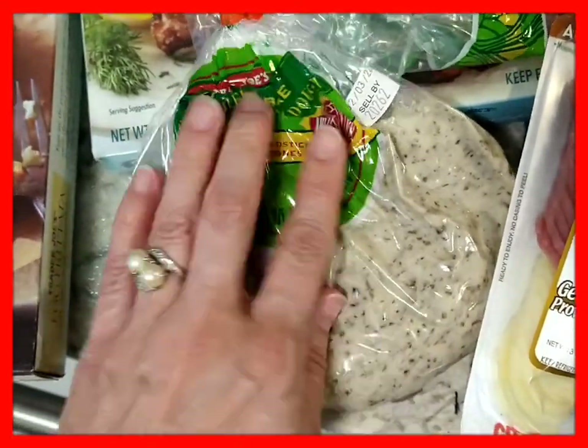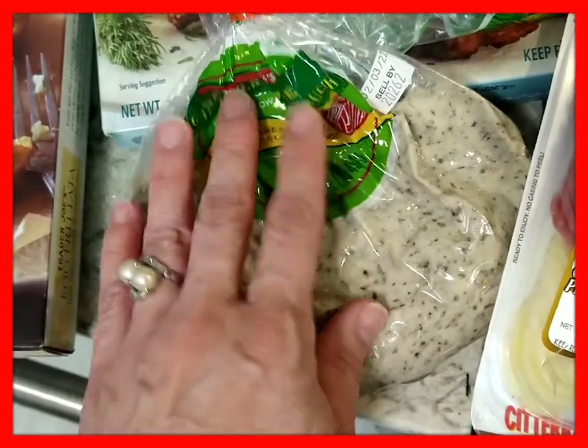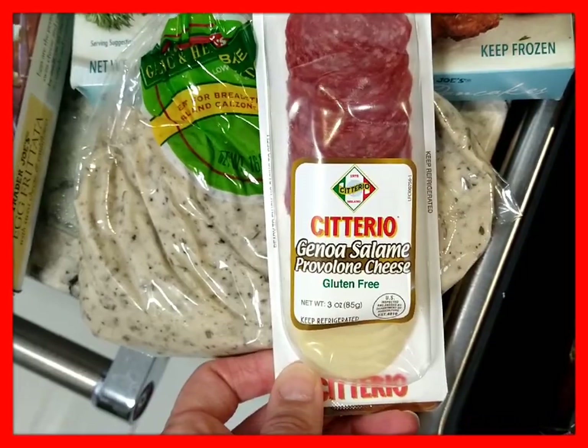It's a low-fat product — you can even make breadsticks or calzone. And then I always use this as the topping: the Citerio Genoa Salami and Provolone Cheese. It just tastes really good.